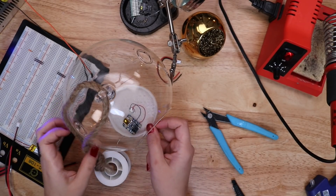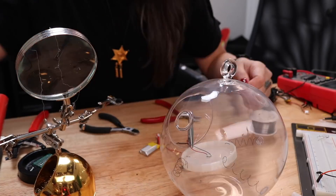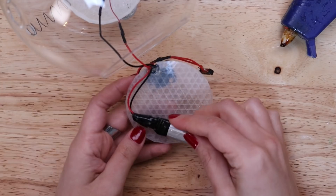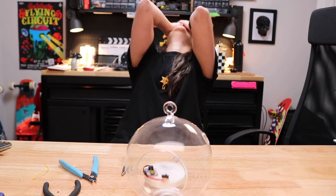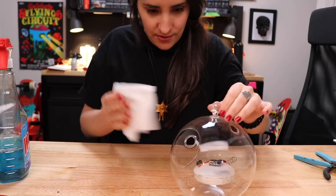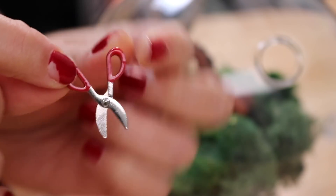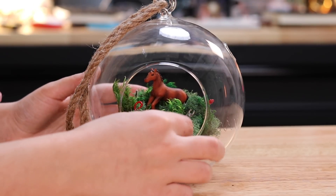After the test, all I had to do was finish soldering - which was actually hard because who puts things inside glass to solder later? Me. I pretended I was practicing building a boat in a bottle - a robot in a bottle, a bro bottle. I added moss, Sunny the horse, and tiny tools because this is Becky's world. And boom - disaster terrarium with Sunny the horse.